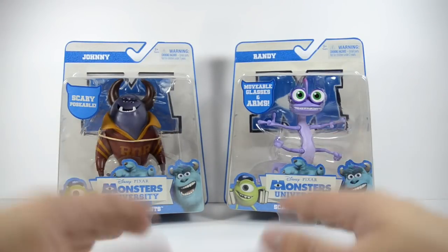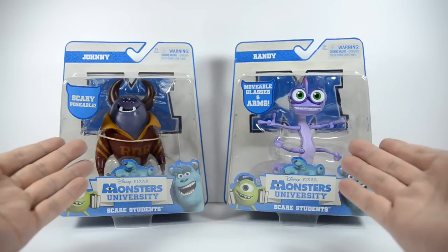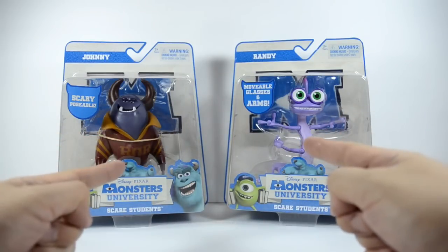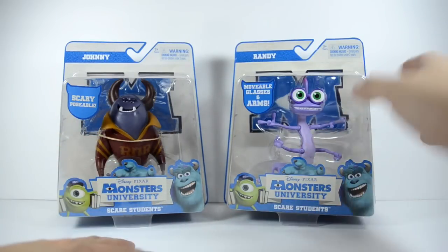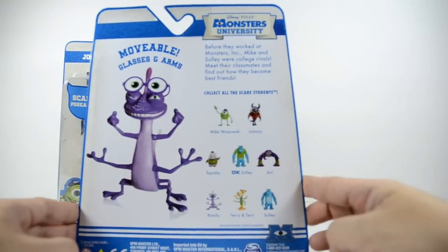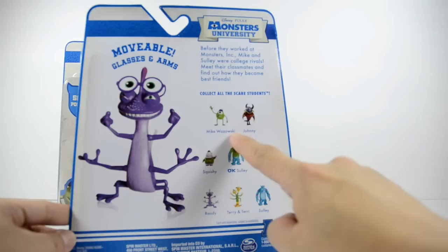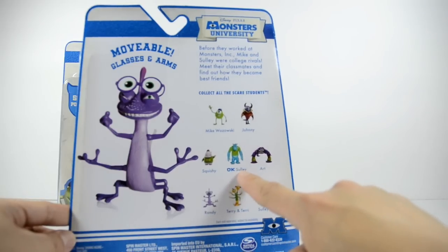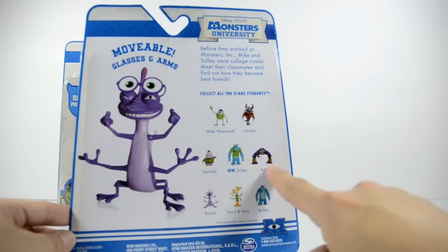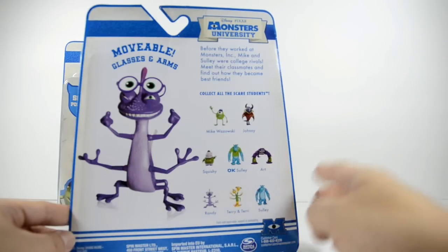First, we have Scare Student Johnny followed by Scare Student Randy. These two figures are the most hard to find from the series and if we look at the back of the packaging, we see that there are eight figures all in all released in this five inch scale. We have Mike Wazowski, Squishy, Sully in Uzma Kappa shirt, Art, Terry and Terry, and a regular Sully.